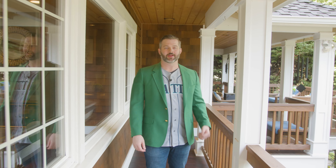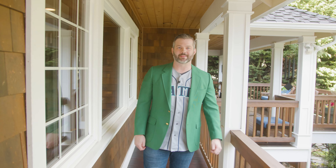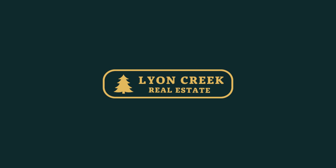So if you're interested in taking a tour, contact Lion Creek Real Estate and let's set up a tour and make it happen.